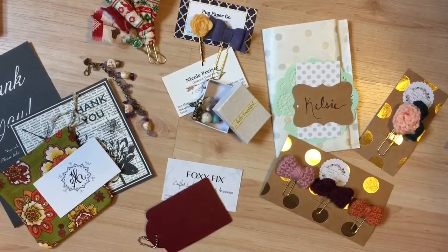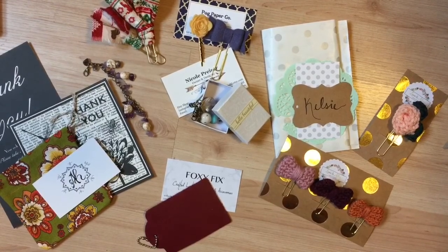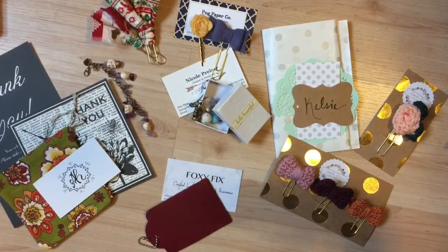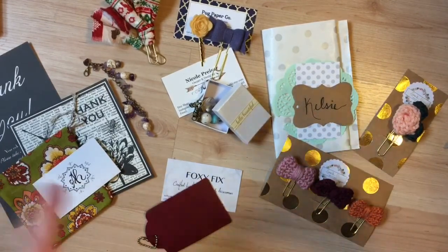Hi everybody, this is Kelsey, the Happy Plantaholic, and I am here today to bring you my Black Friday haul video. I know I've been talking about it for like weeks, and I was so excited about it, so I've got everything all set up and ready, so let's just jump right in.